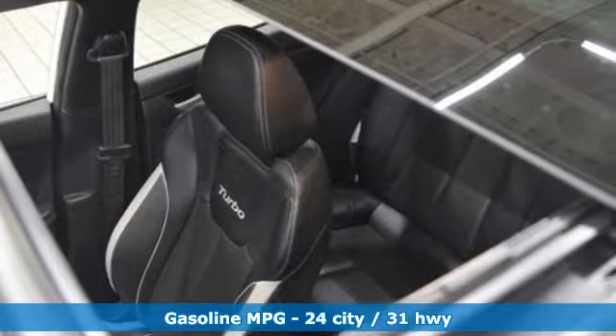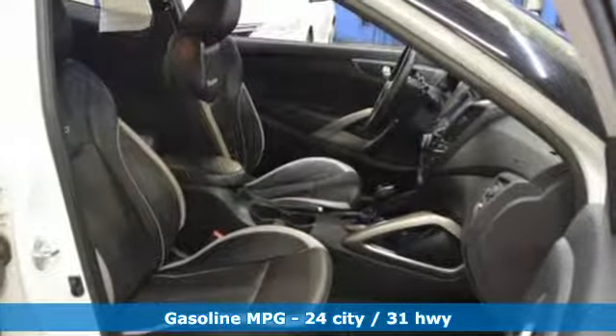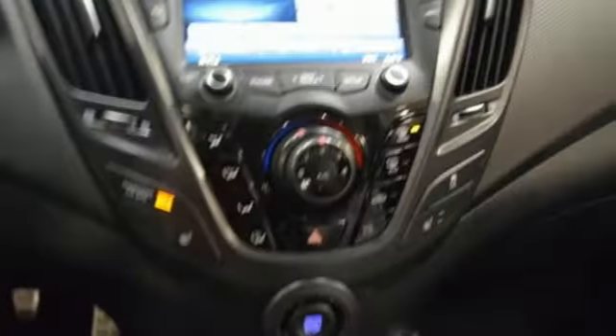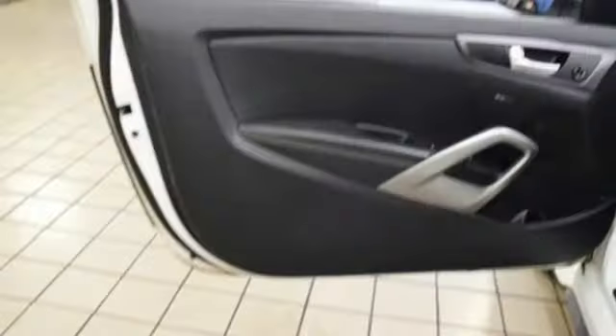It comes with all the amenities you need: streaming audio, power heated mirrors, front heated leather bucket seats, doors and push button start proximity key, leather steering wheel, automatic transmission, aluminum wheels, gas pressurized shocks, and an intercooled turbo inline four-cylinder engine.